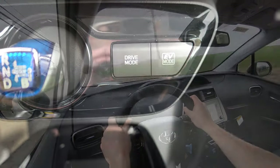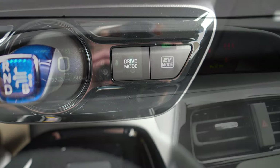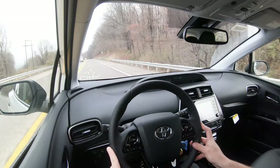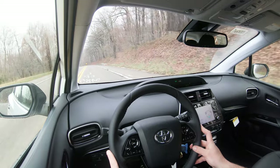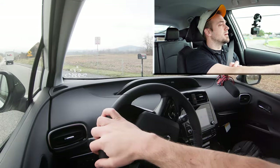Before we do any acceleration testing, I wanted to mention the drive modes. The drive mode button is located directly to the right of the shifter. Drive modes include Eco, Normal, Power, and EV — adjusting things like throttle response and climate control settings. With EV mode, you actually get 1.2 miles of pure electric driving when fully charged. Now, having got all that out of the way, let's go ahead and put the Prius to the test and see how quickly we can get it up to speed.